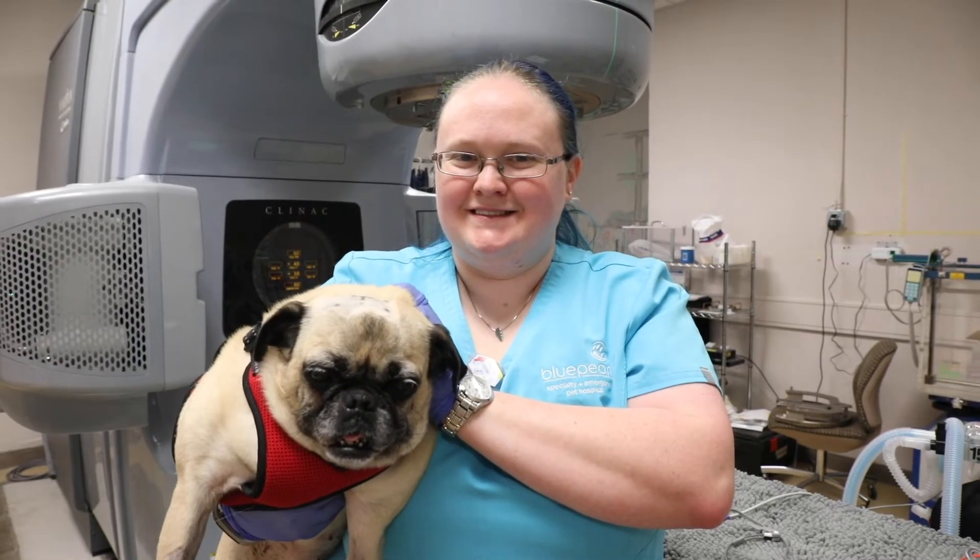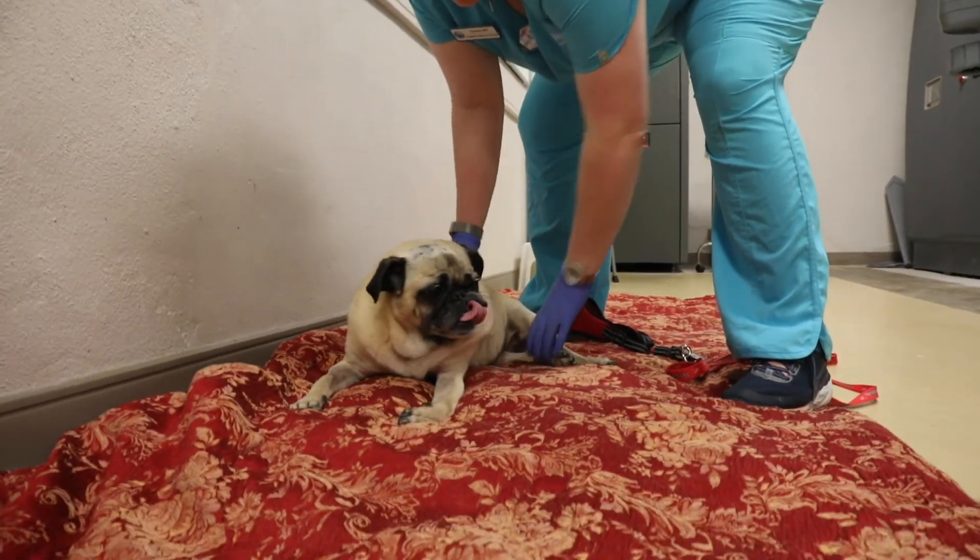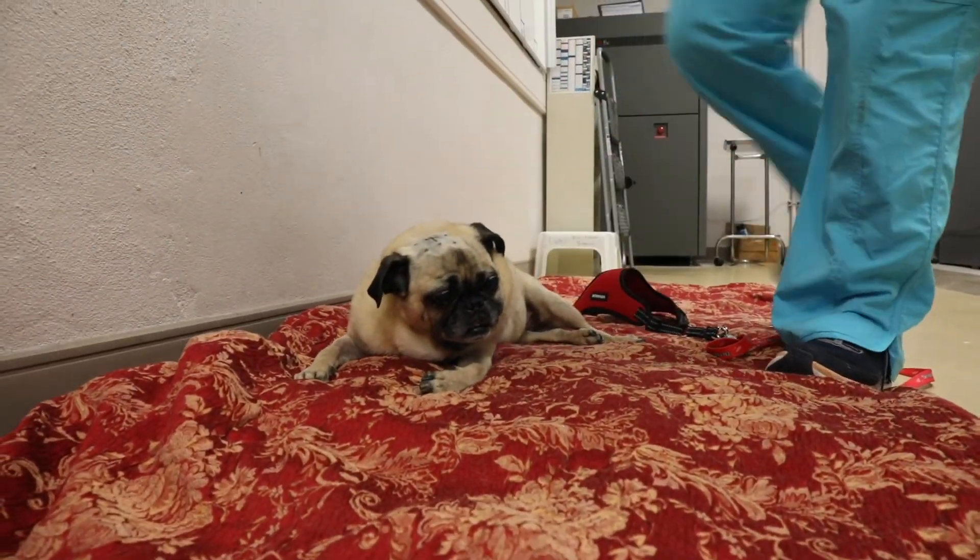I think a lot of times oncology comes down to improving the quality of life for the time that we have. All the oncologists here at BluePearl really focus on quality of life over quantity of life. As long as your dog or cat is having a good quality of life, that's what we're aiming for.